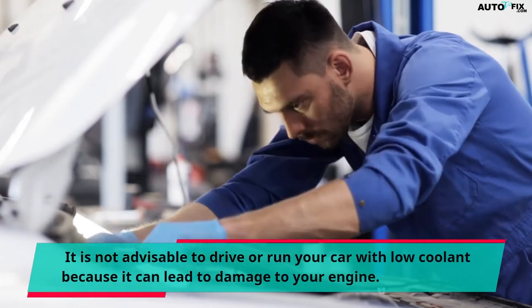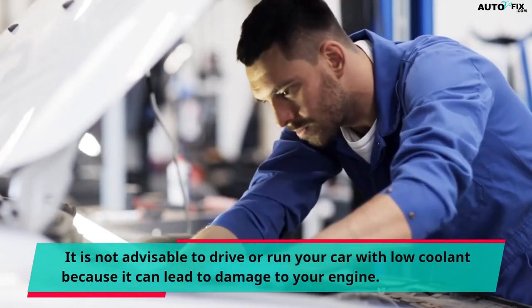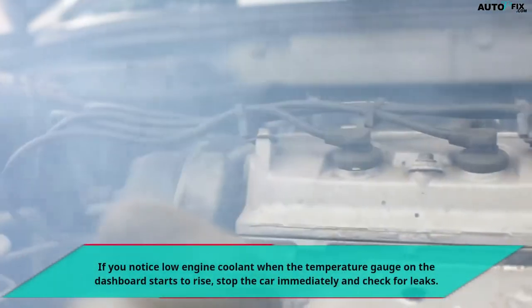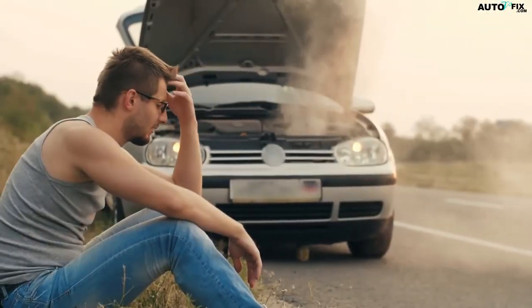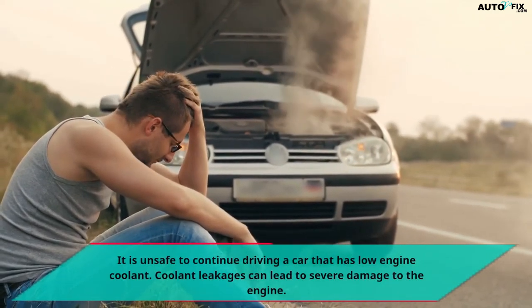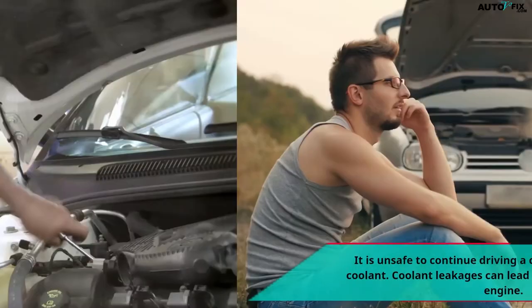It is not advisable to drive or run your car with low coolant because it can lead to damage to your engine. If you notice low engine coolant when the temperature gauge on the dashboard starts to rise, stop the car immediately and check for leaks. It is unsafe to continue driving a car that has low engine coolant. Coolant leakages can lead to severe damage to the engine.